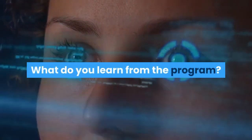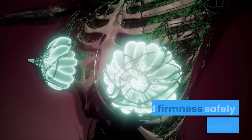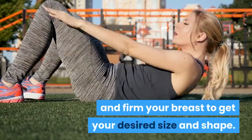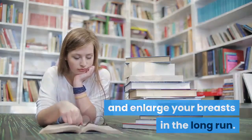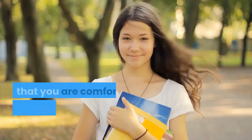What do you learn from the program? You will get a reference manual for increasing your breast size and firmness safely and naturally. You will learn simple home exercises to lift and firm your breast to get your desired size and shape. You will also learn that improving sleep patterns can boost your metabolism and enlarge your breasts in the long run.